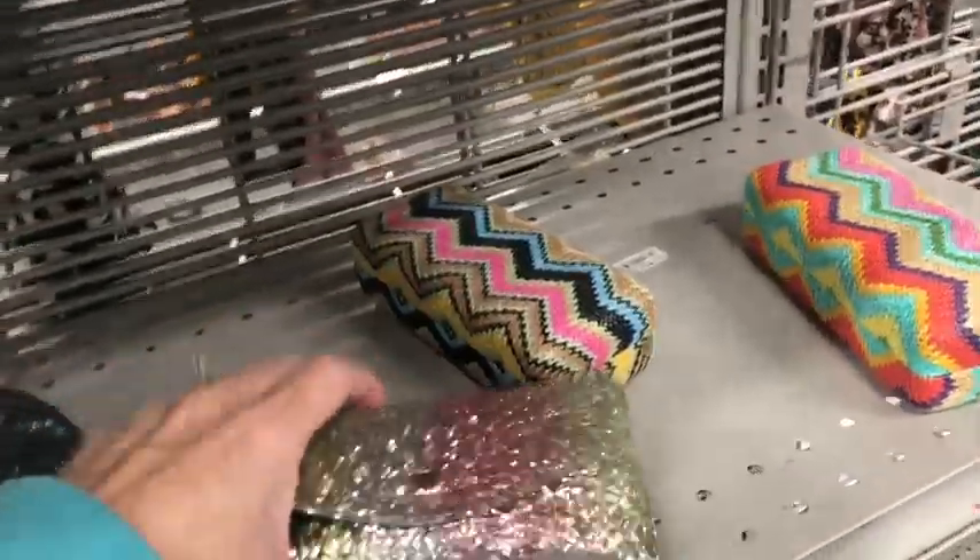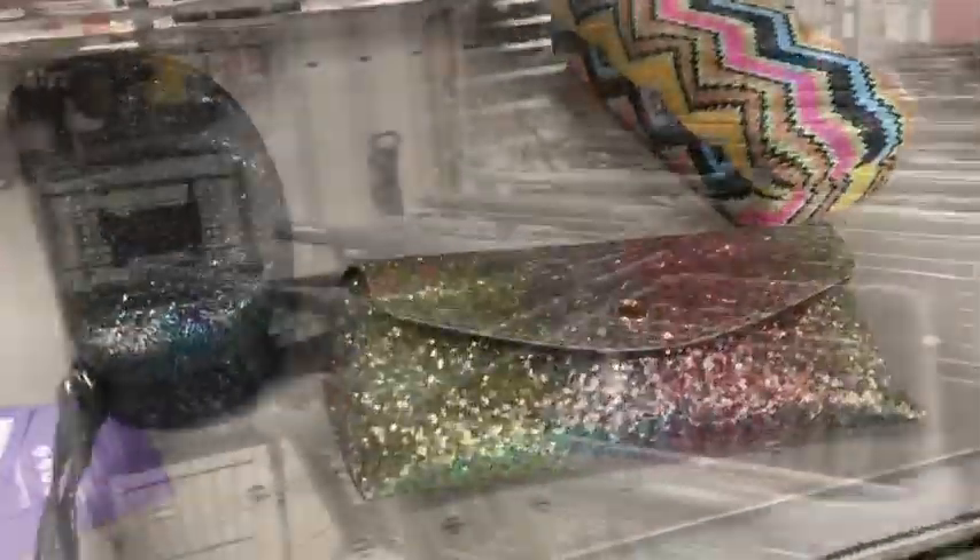So that concludes today's video of purse shopping. Alright you guys, love you bunches. Stay humble, stay kind, and we will see you on tomorrow's video. Bye guys.